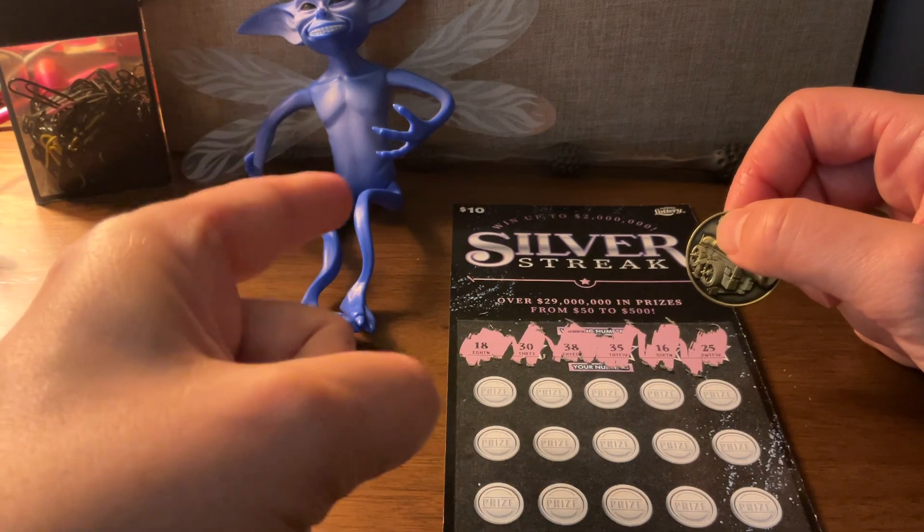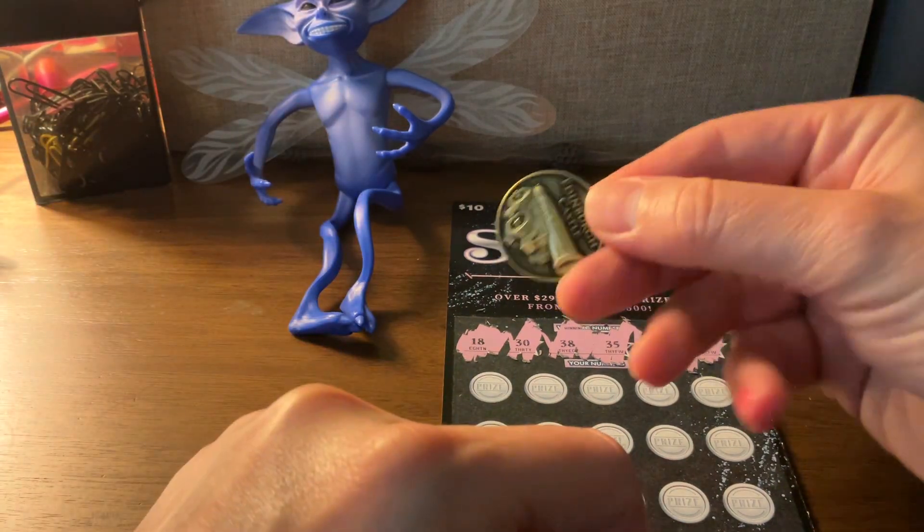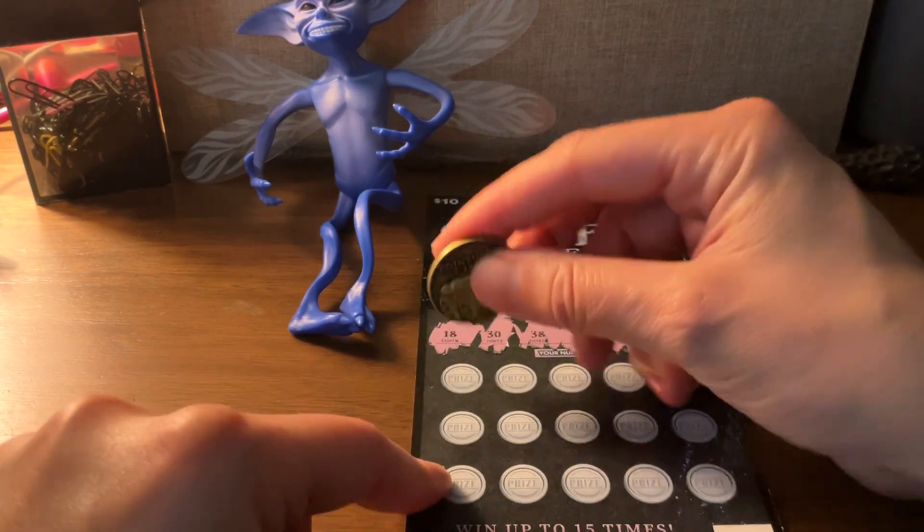Bring me some luck, your little Cornish Pixie, my Dumbledore wand, and the Edinburgh Castle coin. Here we go. Showtime.